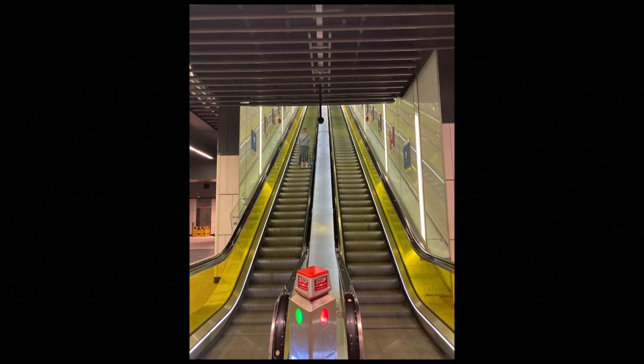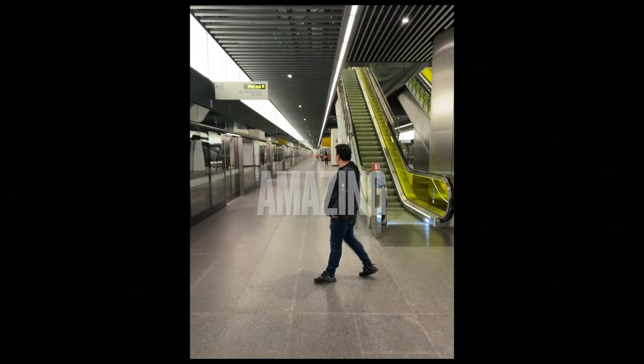Then comes the exciting part. I rode down on the escalators to platform level — it took three escalators to get all the way down. The platforms were amazing, very long. We then got onto the train and rode all the way down to Paddington.